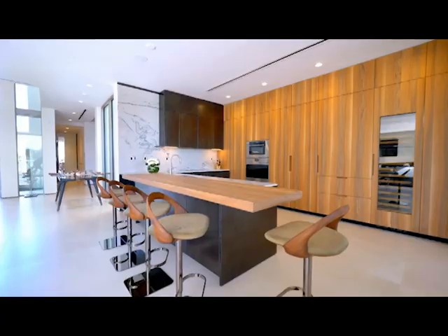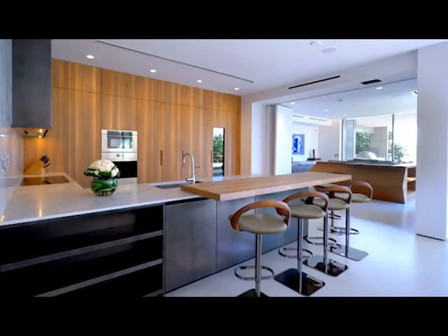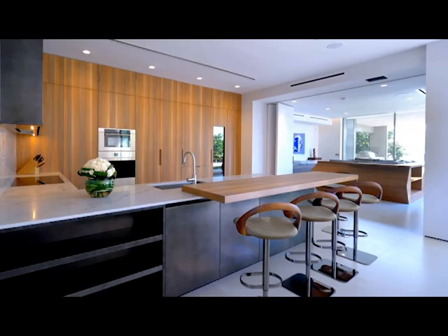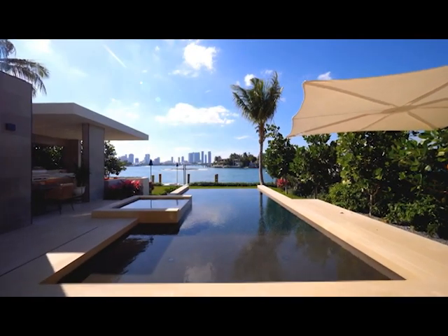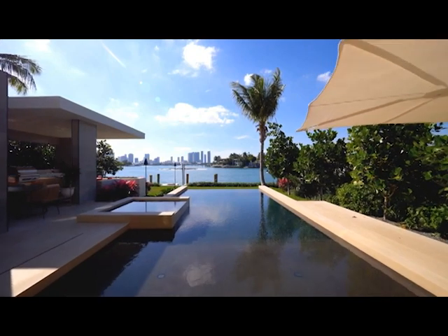Into the kitchen — wine fridge and concealed fridge freezer behind all this timber, integrated coffee machine, oven and more, stone bench top. Look at the quality on those chairs there in timber.